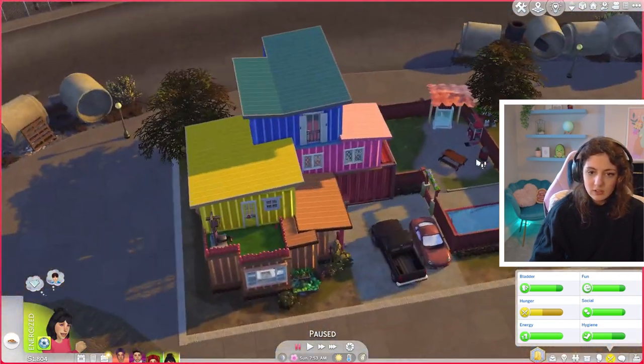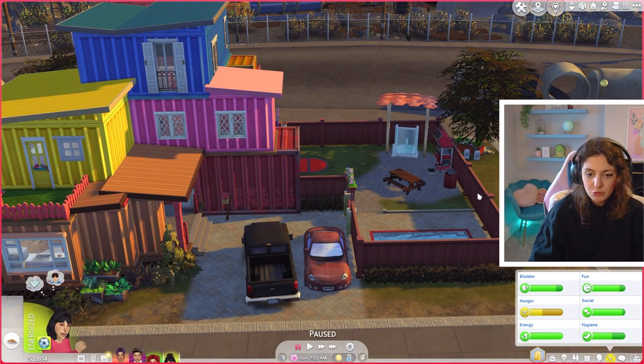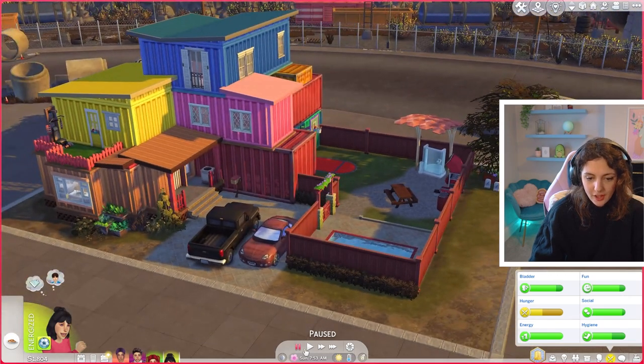That is the entire house redone. I thought it would be nice to have something new to look at — a bit of a freshen up. I hope you like it, let me know in the comments below, and let's jump into some gameplay for today.